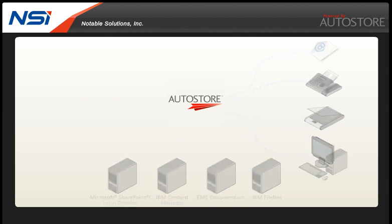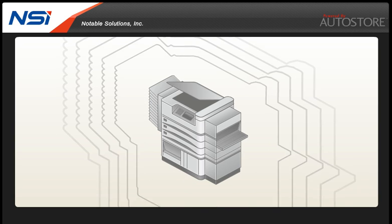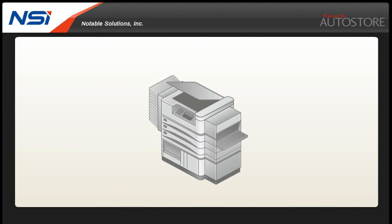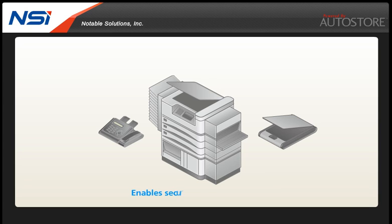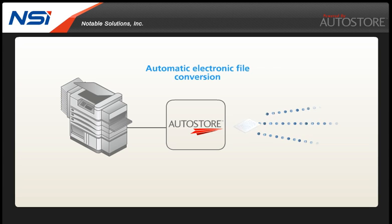Best of all, most everyone already knows how to use a key piece of technology that is central to making this a reality at your company. Autostore leverages the capabilities of networked MFPs, scanners, fax machines and more to enable secure capture and routing of your paper documents and electronic files. When a paper document is scanned, Autostore software automatically converts it to an electronic file.